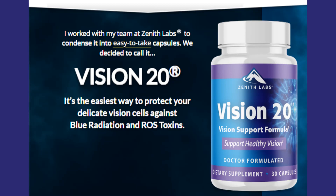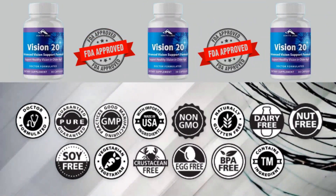Vision 20 is gluten-free and uses only natural ingredients such as grape seed extract, blueberry extract, lutein, lycopene, and carotene to remove ROS toxins and improve blood circulation. This eye vitamin helps support overall eye health. The numerous vitamins and minerals in Vision 20 also improve skin health and the immune system. The supplement is manufactured in the United States in a state-of-the-art FDA-registered and GMP-certified facility, following strict health and safety guidelines to ensure the highest degree of quality.